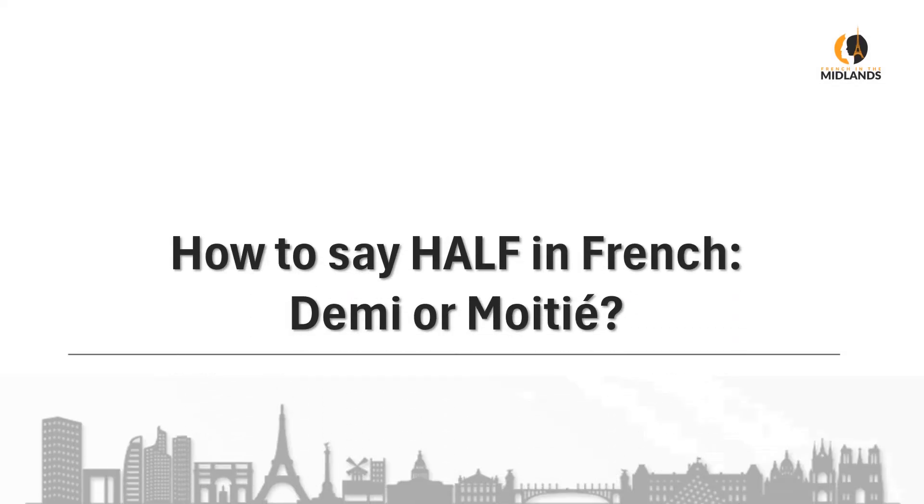Bonjour, c'est Clara, clearly French. Today we're going to learn how to say half in French. Is it demi or moitié?